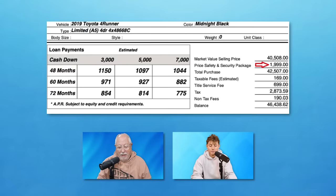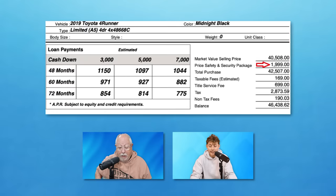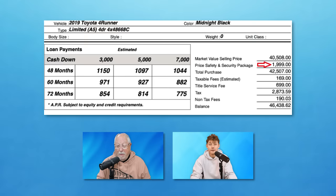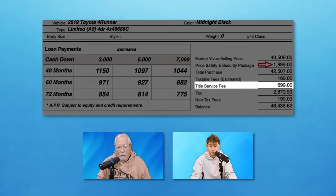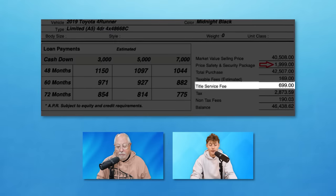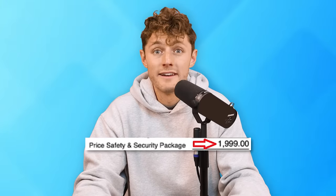Here's another example on a used 2019 Toyota 4Runner. This dealer is adding a $1,999 price, safety, and security package — another example of an accessory package being added on. There's also a title service fee of $699, which is a fee you need to understand before agreeing to pay. The $2,000 for the price, safety, and security package is negotiable — you can get it off.